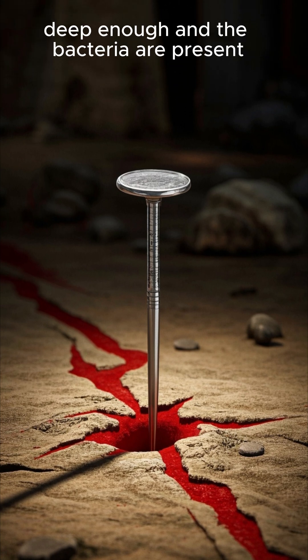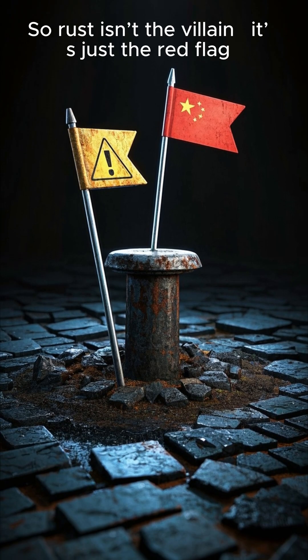Fun fact: even a brand new, clean nail could cause tetanus if it punctures deep enough and the bacteria are present. So rust isn't the villain — it's just the red flag.